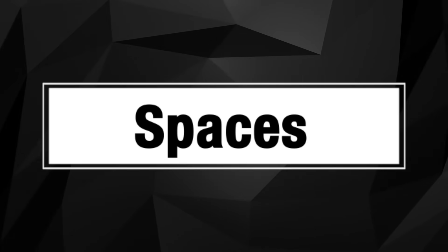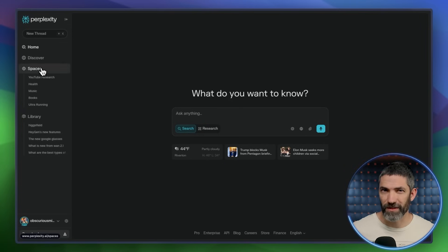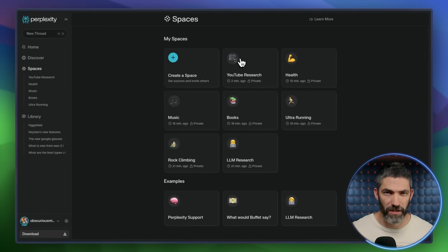Feature number two is Spaces. With Spaces, you can keep multiple threads saved under one topic, like having different folders. But the best part is you can add custom instructions for each space that will tell it how to respond to every thread you create in that space.